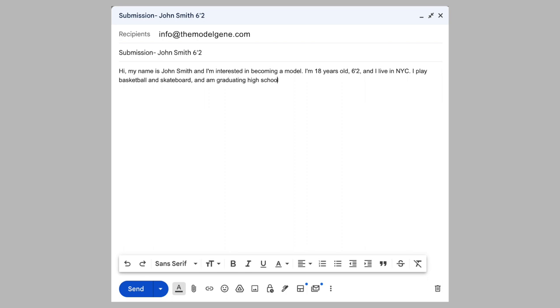For example: 'I play basketball and skateboard and I'm graduating high school in June.' Lastly, include the remaining information they need, like your Instagram, digitals, and measurements. As someone who has been on the receiving end of many of these emails, I assure you it is better to keep things short and sweet — if the agency is interested, they will follow up with you. It doesn't matter how passionate you are about modeling or the fashion industry; the decision is ultimately going to come down to the digitals and the measurements.